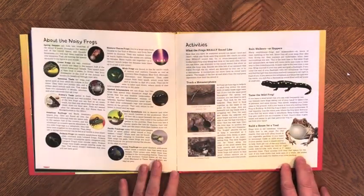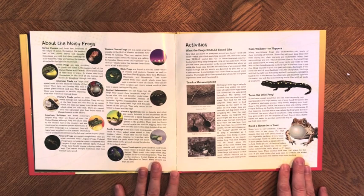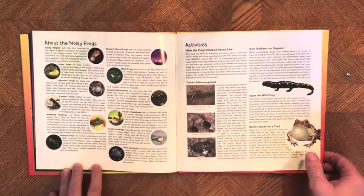Gather all the frogs together and hear them sing. I have more info on frogs and some froggy activities. If you're interested, you can order the book from your local bookseller. Happy frogging, everyone.